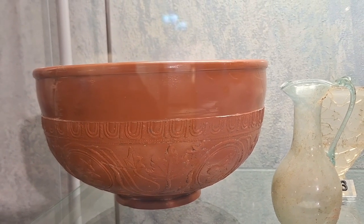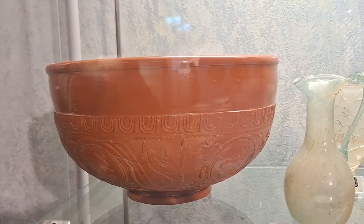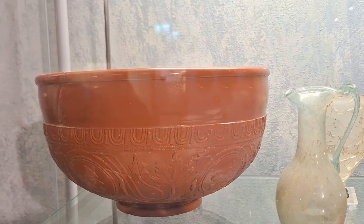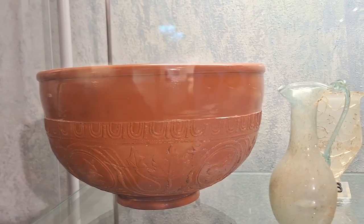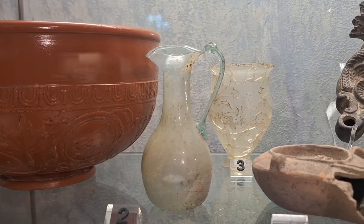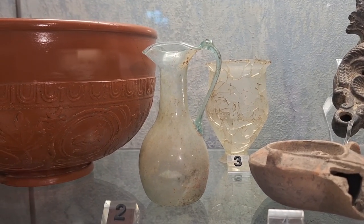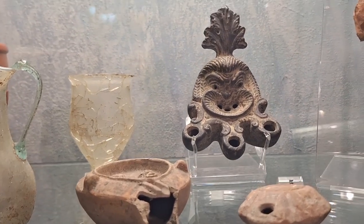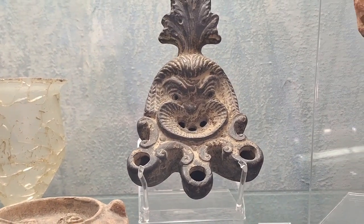I know that these are much coveted findings - they were kind of like the Wedgwood of the Roman times. But I prefer these little glass bits, even though as you can see the one in the back has been broken to smithereens. And also that oil lamp is really funky.